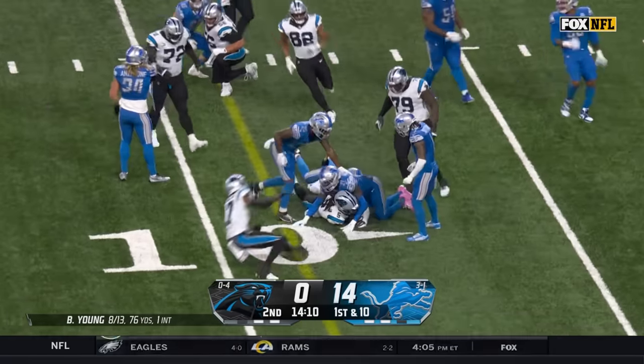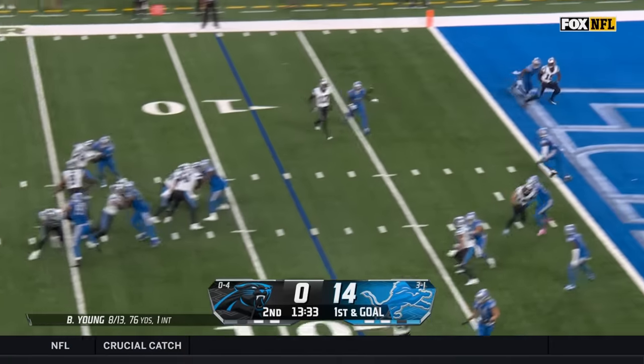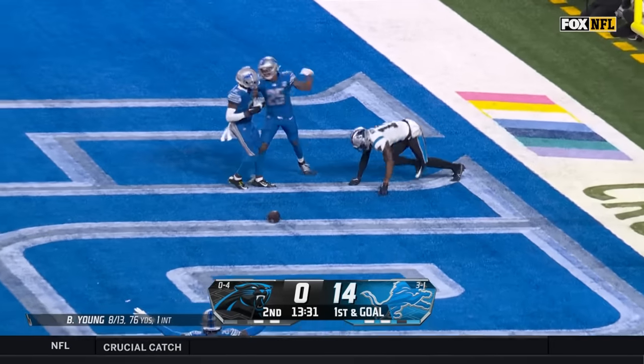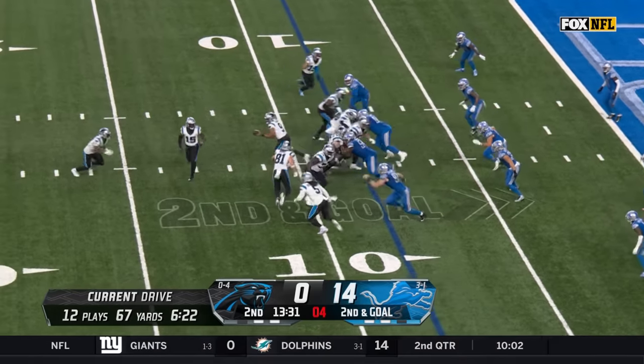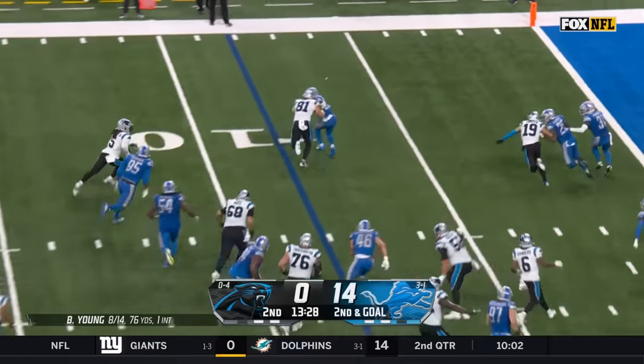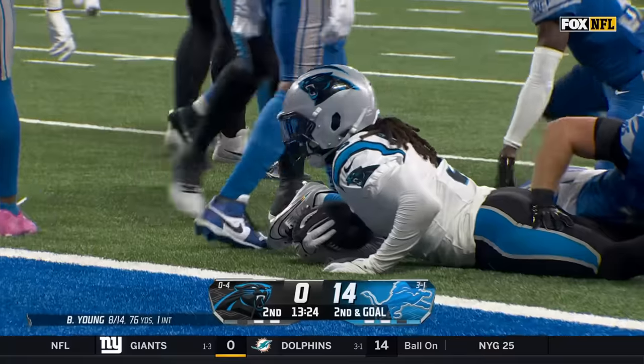Chenault — what a run! Bryce Young looking to throw, goes into the end zone, ball knocked away. The pitch to Chenault the other way, gets a block from Hayden Hurst, down by the one-yard line.